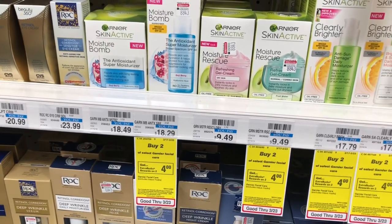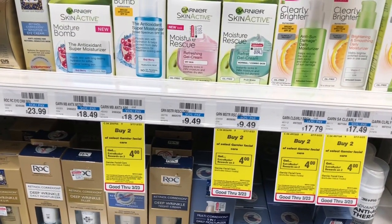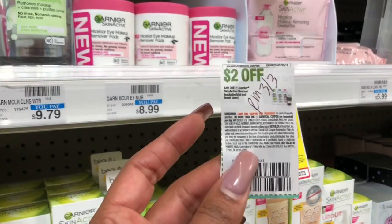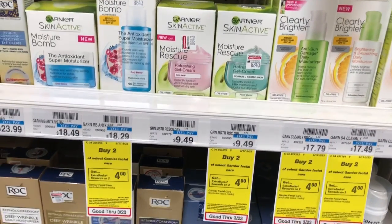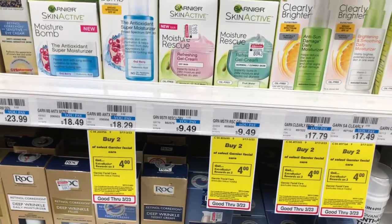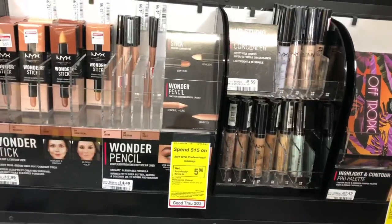Facial products are buy two, get a $5 Extra Care Buck. One option: pick up one Garnier facial moisture at $9.49 using a $3 off one coupon from RetailMeNot 3/3, and one Garnier SkinActive micellar water facial wipes at $6.79 using a $2 off one coupon. You'll pay $12.28 but get back $5 in Extra Care Bucks, making your final cost $7.28 or $3.64 each. With a CVS CRT for $3.50 off $15 facial care stacked, your final cost drops to $3.78 for both, or $1.89 each.